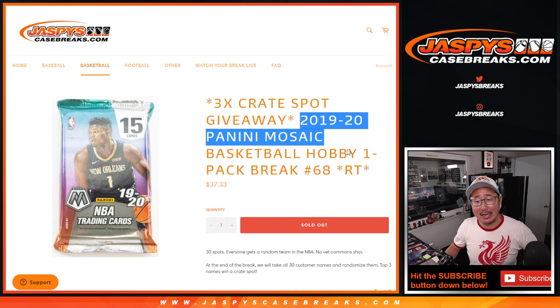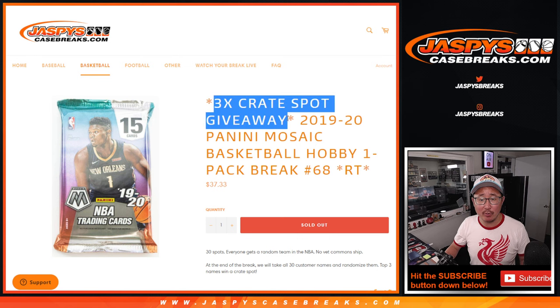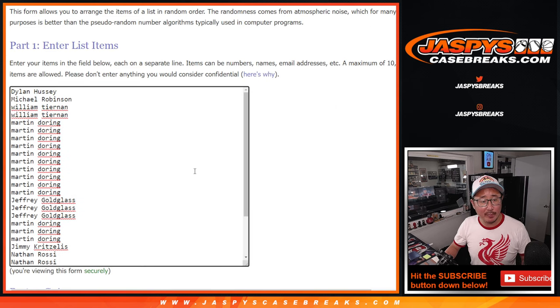Hi everyone, Joe for JaspiesCaseBreaks.com coming at you with a 2019-2020 Panini Mosaic Basketball Hobby Pack number 68, with a few of those Jaspies Mystery Crate spots being given away. Big thanks to this group for making it happen, appreciate it.